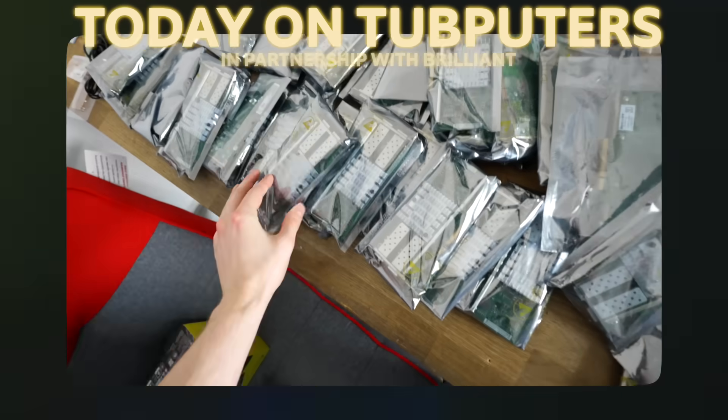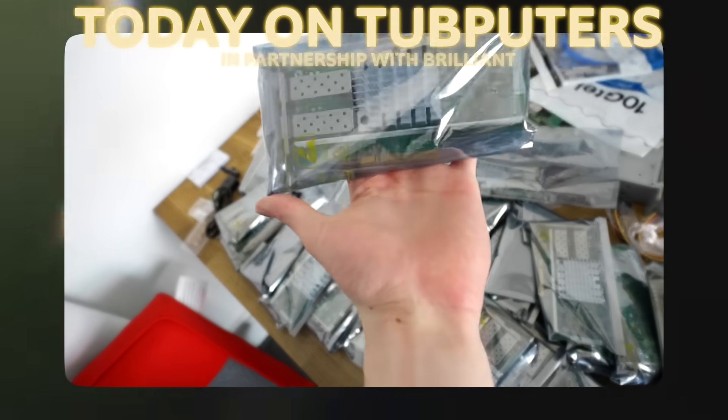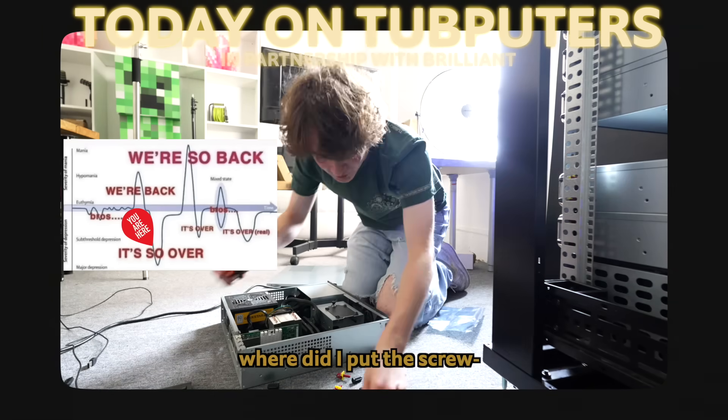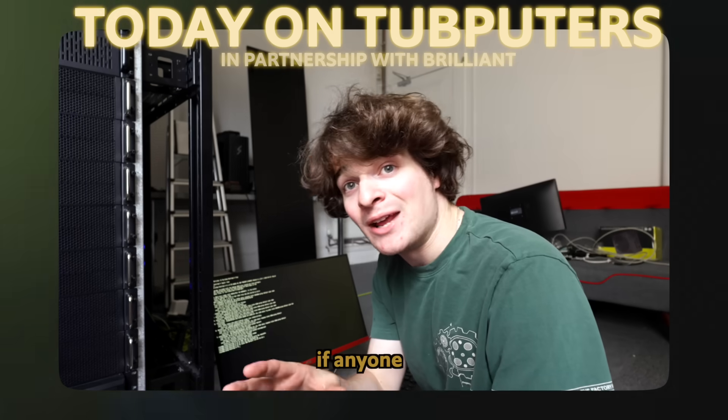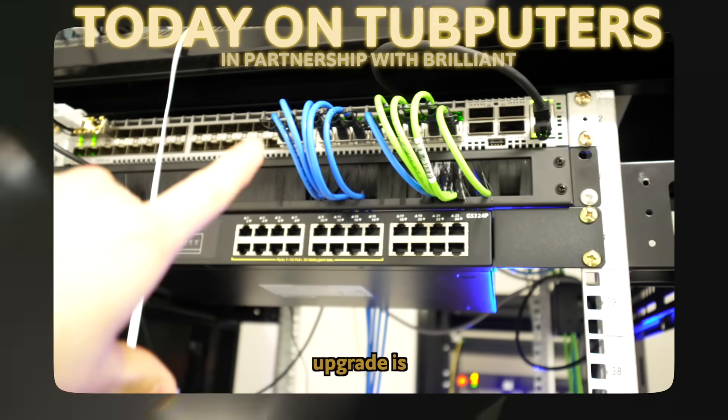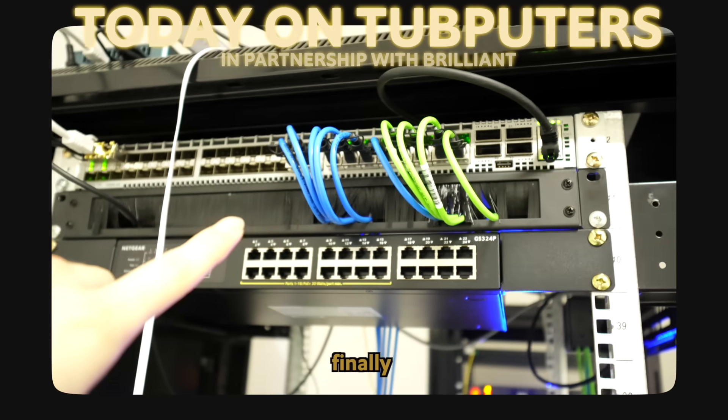I call this the window method. I've got stacks and stacks of 10 gigabit networking. It should be able to come out the rack, no problem. Where did I put the screw? There it is. There we go, networking upgrade is finally complete.